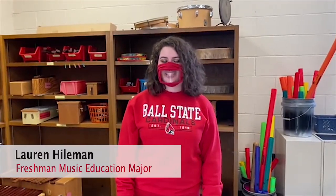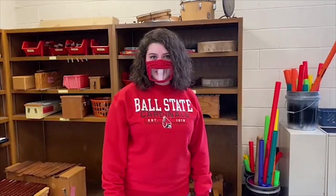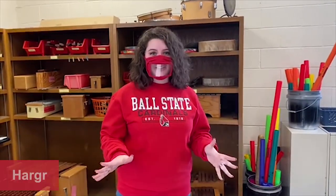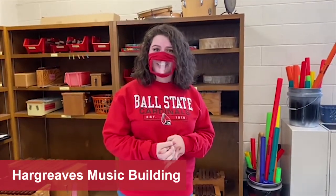Hi, my name is Lauren Heilman and I'm a freshman music education major with the Horn Studio here at Ball State. We're going to show you around the School of Music today. We're going to start with Hargreaves building. Hargreaves is where we keep a lot of our music education classes, our theory classes, our group piano, and our music history. This is our academic building.